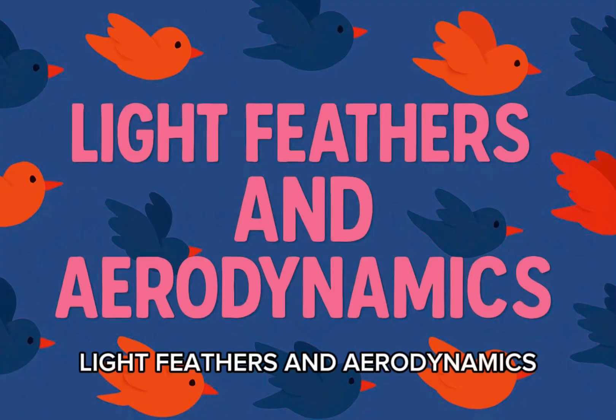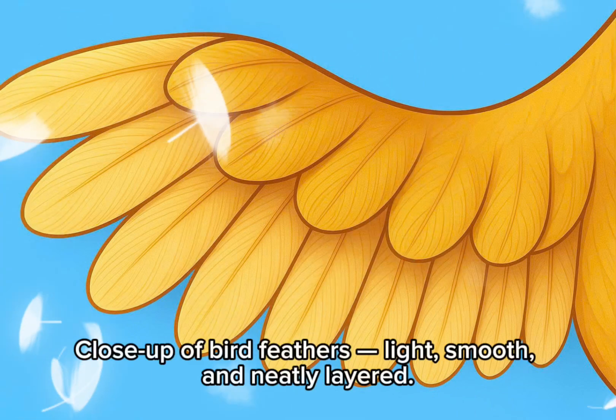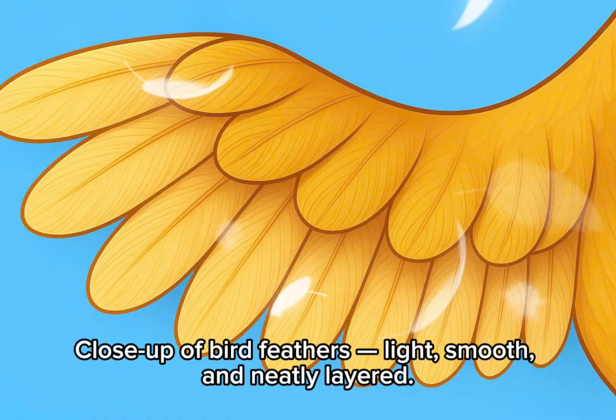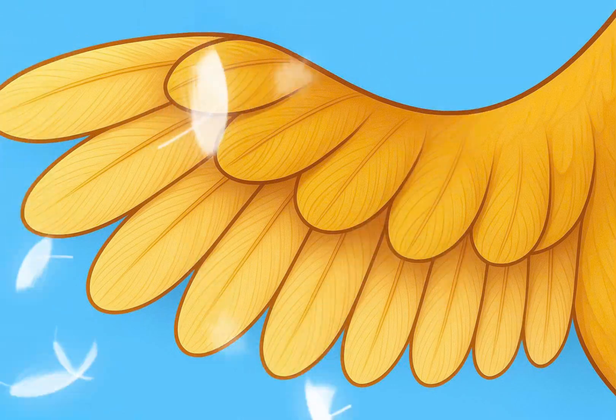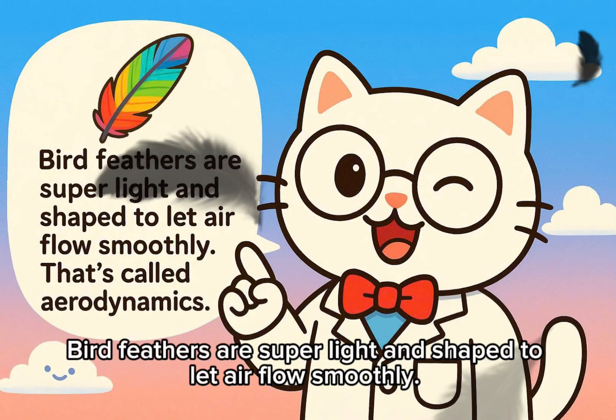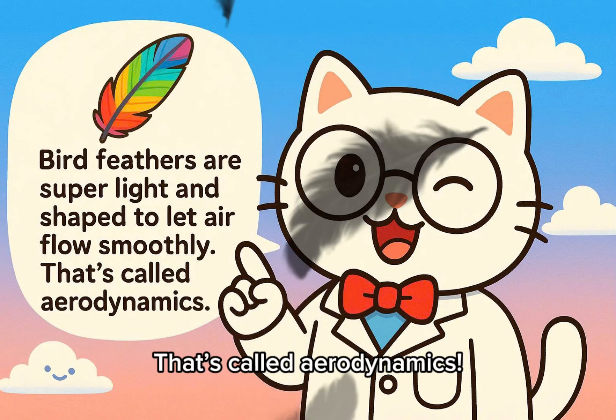Light feathers and aerodynamics. Close-up of bird feathers — light, smooth, and neatly layered. Bird feathers are super light and shaped to let air flow smoothly. That's called aerodynamics.